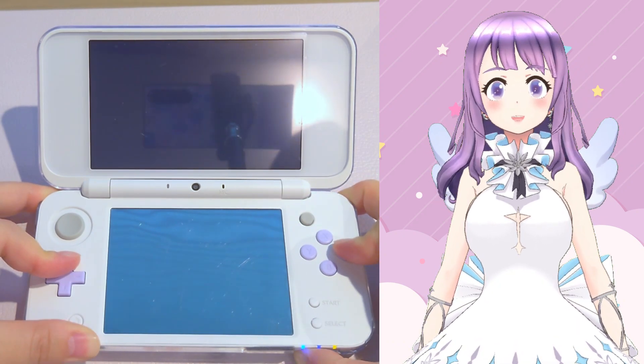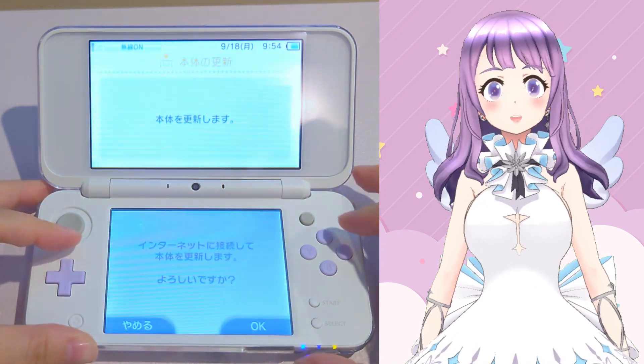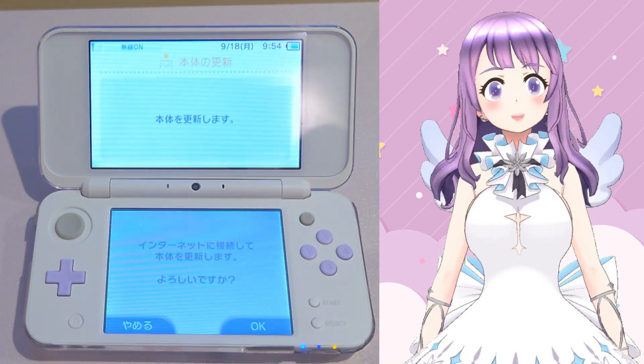Next, it will ask you if you want to connect to the internet. Please click cancel on the left-hand side.